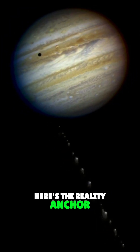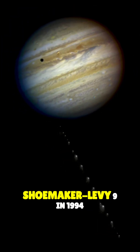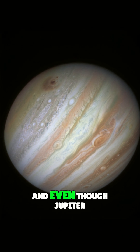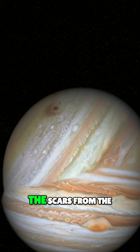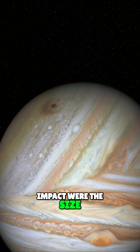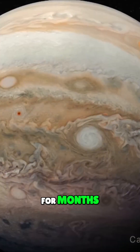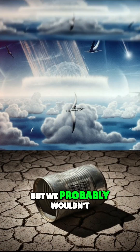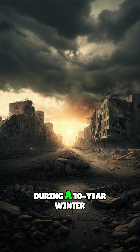Here's the reality anchor: we saw a baby version of this with Shoemaker-Levy 9 in 1994. That comet hit Jupiter, and even though Jupiter is made of gas, the scars from the impact were the size of Earth and lasted for months. If 3-I hit us, it would kick up enough dust to block the sun for a decade. So yeah, we'd survive the hit, but we probably wouldn't survive the grocery prices during a 10-year winter.